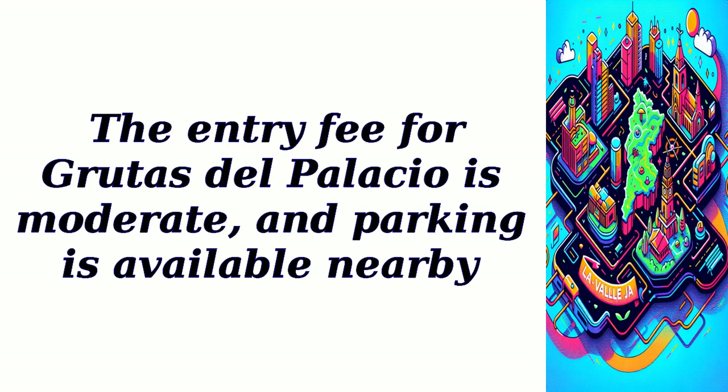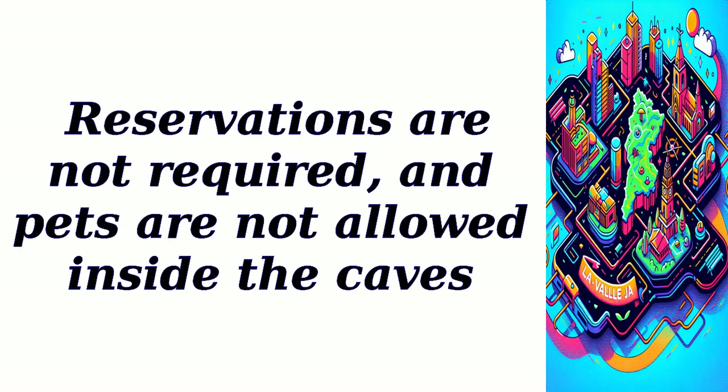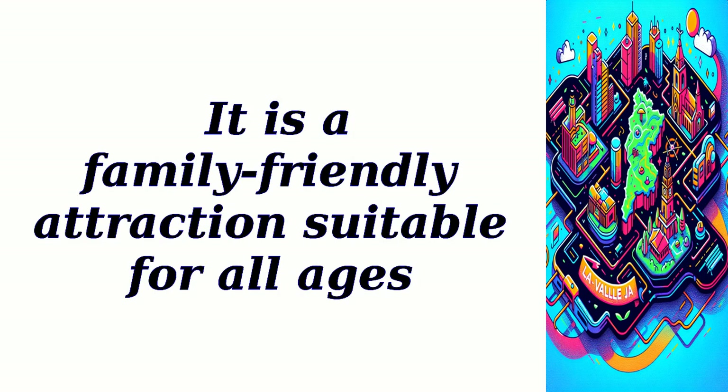Parking is available nearby. Reservations are not required, and pets are not allowed inside the caves. It is a family-friendly attraction suitable for all ages.